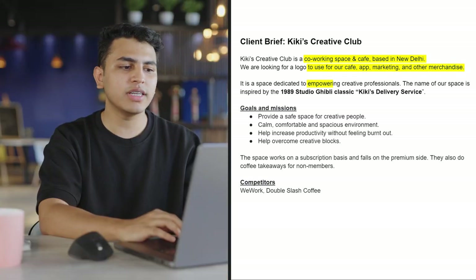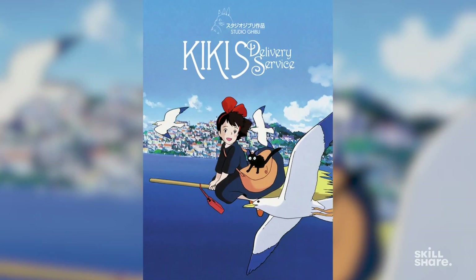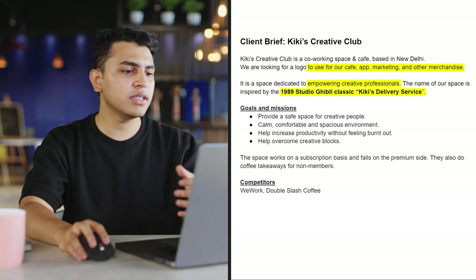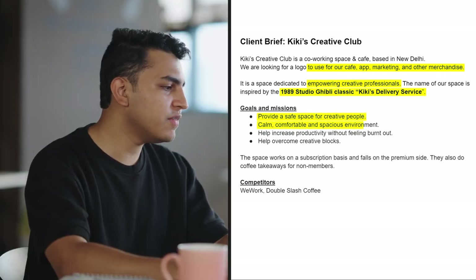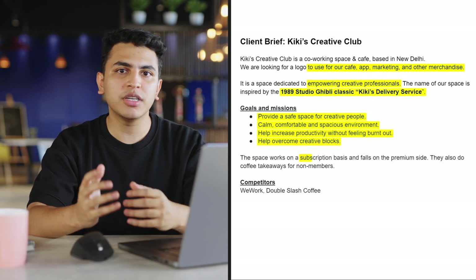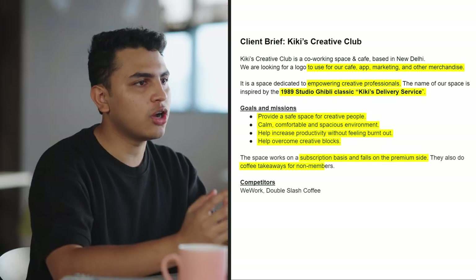It's a space dedicated to empowering creative professionals. The name of the space is inspired by the 1989 Studio Ghibli classic film, Kiki's Delivery Service. According to the brief, the goals and missions are that they provide a safe space for creative people, a calm and comfortable environment. They help increase productivity without feeling burnt out, help overcome creative blocks. The space works on a subscription basis and falls on the premium side, and they also do coffee takeaways for non-members.